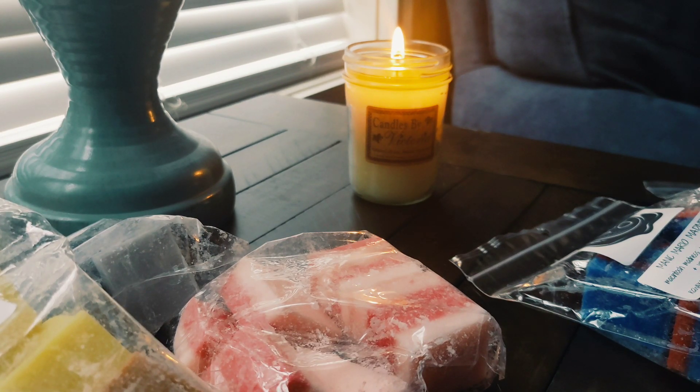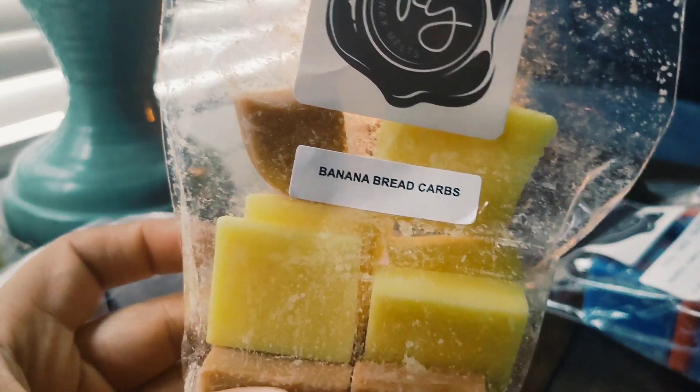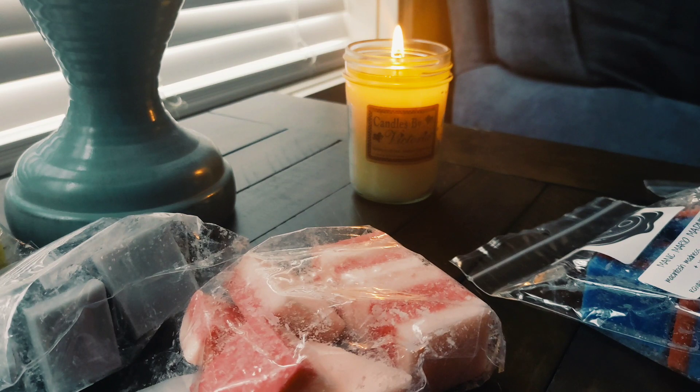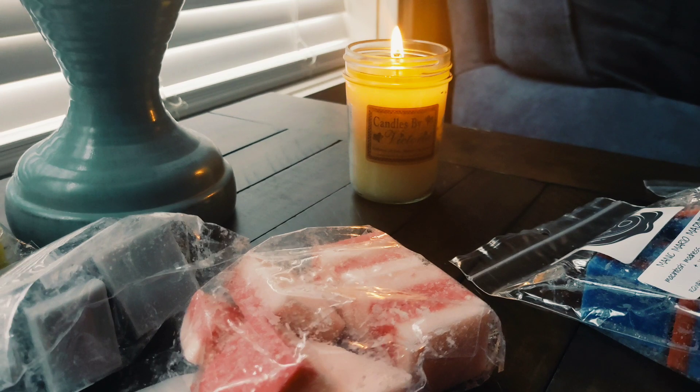I only picked up six bags. I did purchase from the Mario pre-order, but during the ready-to-ship there were a couple more I wanted to try, and I also picked up a couple of the mini melters. The first one is Banana Bread Carbs. I've had this before — this is such a good blend of banana bread and carbs. It smells really good, like you could eat it. Love that.